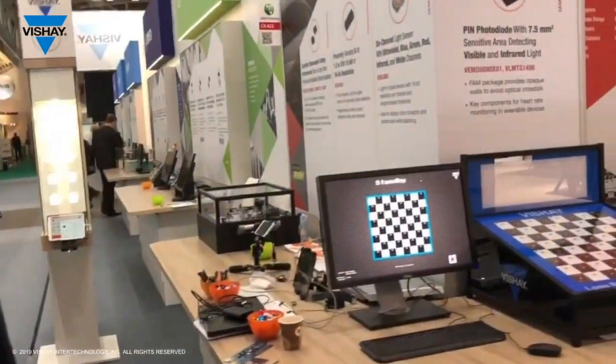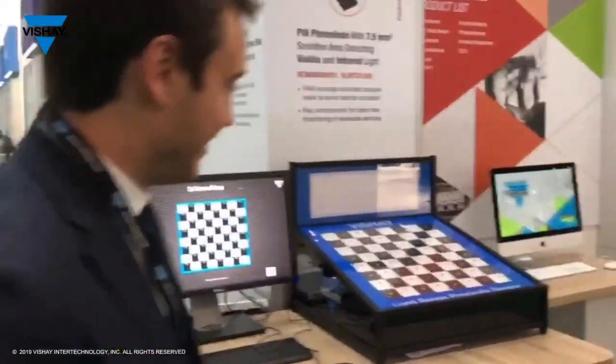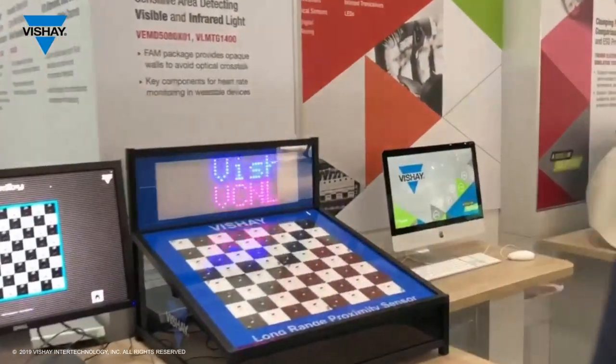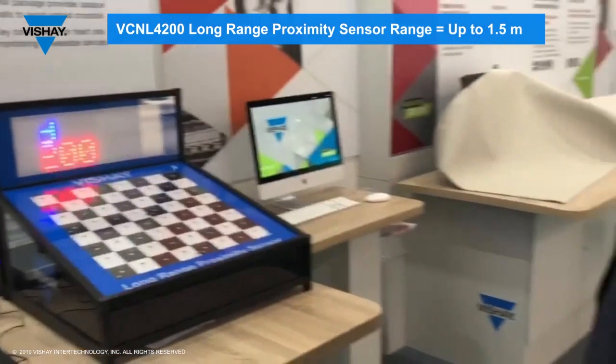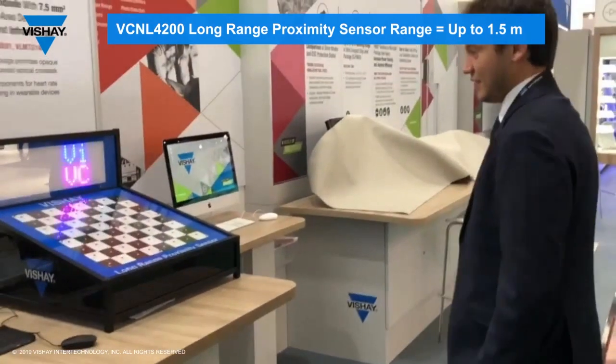Sami is walking over to our famous Opto Demo, and as you can see, there's a reflective sensor which detects him from a distance of about one meter.